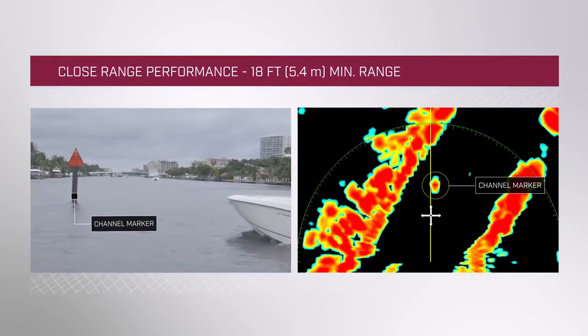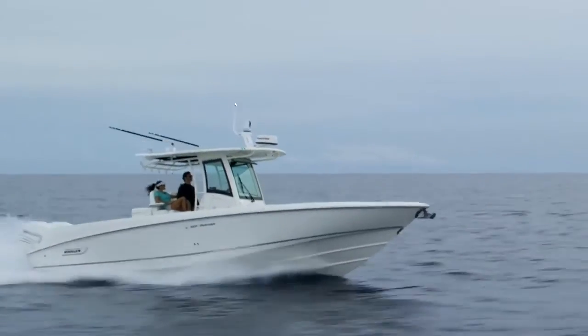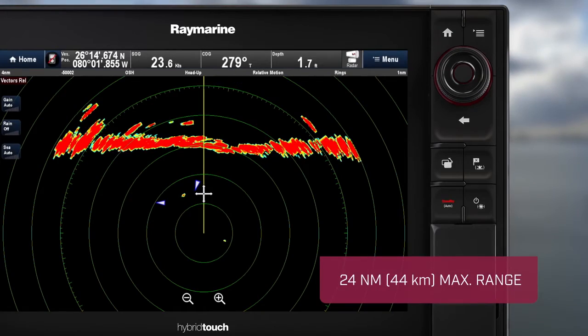Engineered to perform in all conditions, Quantum's Chirp Radar technology detects objects as close as 18 feet away. And if you're heading offshore, Quantum sees targets and landmass up to 24 nautical miles in the distance.